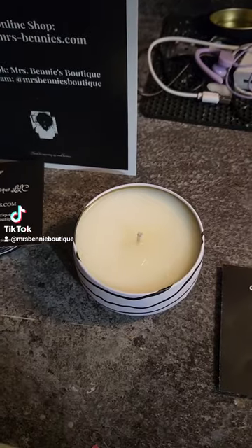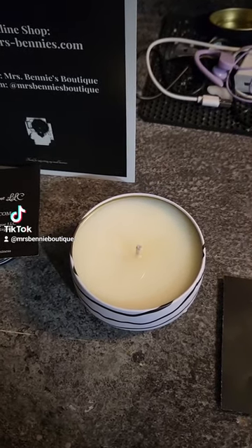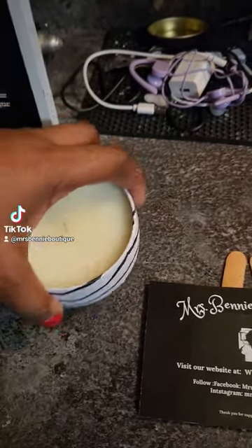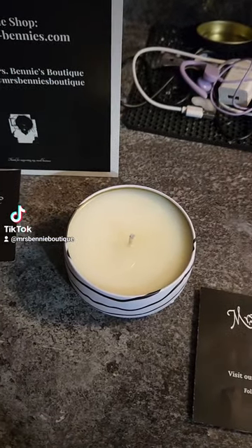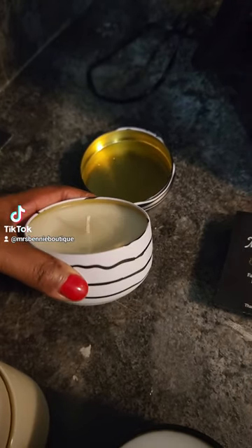Let's just start with this one right here — this is a single wick strawberry lemon cake candle. This one is a 6.5 ounce in our candle tin. This is something that we're introducing this year.